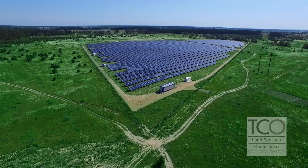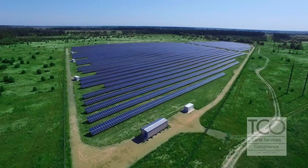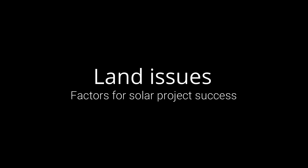Right now for renewables we are mainly focused on the utility larger-scale projects. They just work better for us as a company because of how we're set up. The larger utility-scale ones involve hundreds to thousands of acres. What the renewables need our assistance with is to reduce the risk for title insurance, and that's where we fit in — it's the bread and butter along with oil and gas that is TCO's background.